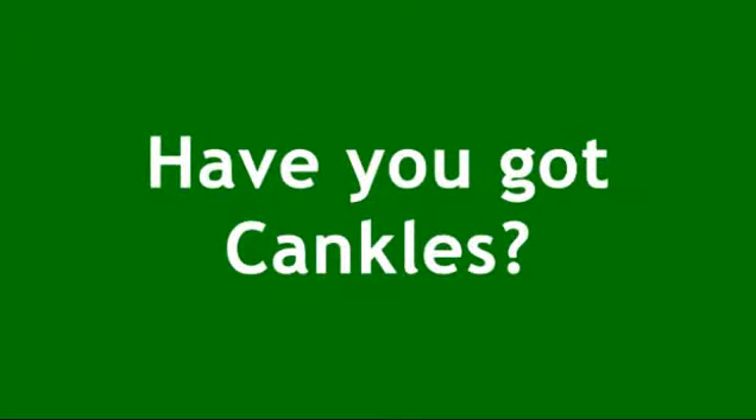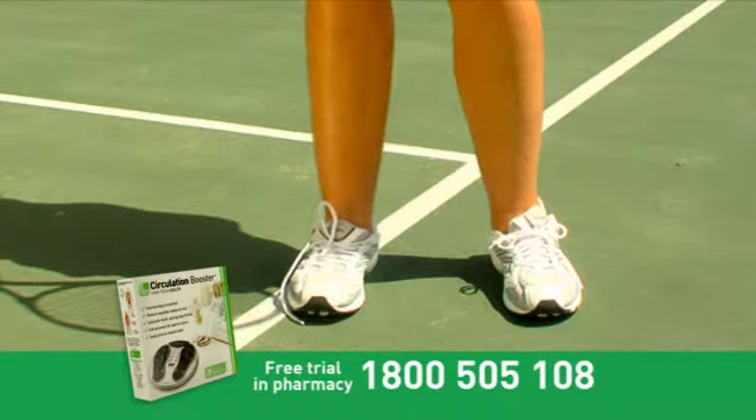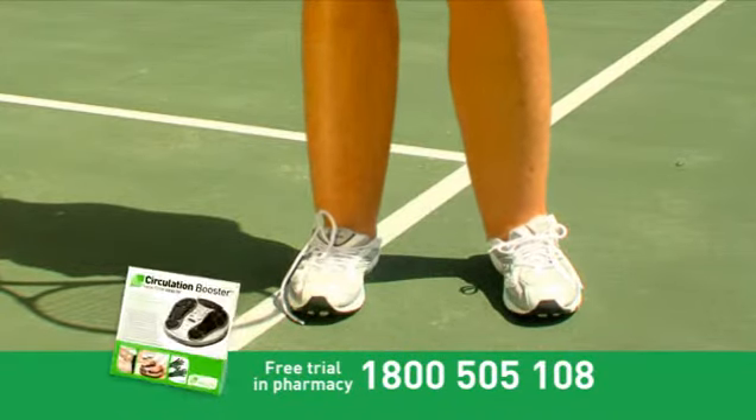Have you got cankles? When you can't feel the difference between your calves and your ankles? When your legs look like balloons?